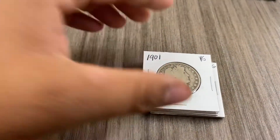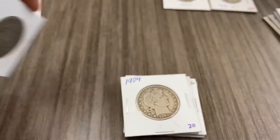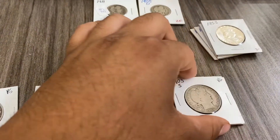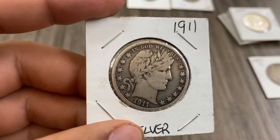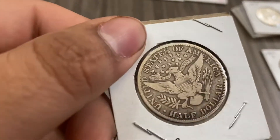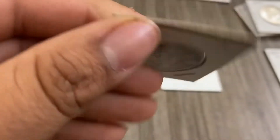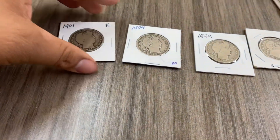Now these are our Barber half dollars. We got a 1901, 1904, 1899, 1903, and 1911. This one is an absolute beaut — you can see the full rim on both sides, you can even see 'E Pluribus Unum.' Absolutely stunning — one of my favorite half dollars. Pretty much about $20 to $21 a piece, so over $100 total.